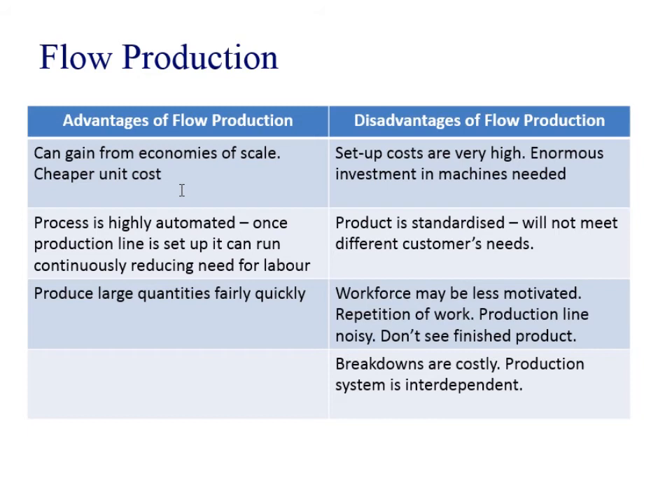Disadvantages are that it's very expensive to set up because you need very specialised machinery, so there's going to be a lot of investment. It's standardised — it's one product, one size fits all. The workforce may be least motivated in this type of production because it's very repetitive and they're not going to see the finished product. And because each product moves from one stage to the next, you can get bottlenecks. If you have a breakdown in the process, you could have serious delays.